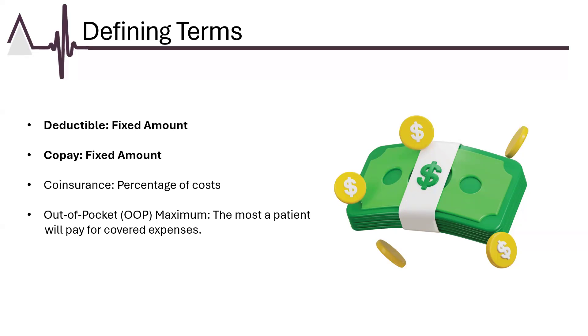A co-payment is a fixed amount a patient pays for a specific healthcare service or prescription, usually at the time of service. For instance, a patient might pay a $20 co-payment for a doctor's visit or a $10 co-payment for a prescription drug. Co-pays are generally straightforward and predictable, making them easy to budget for, but they apply regardless of whether the deductible has been met.